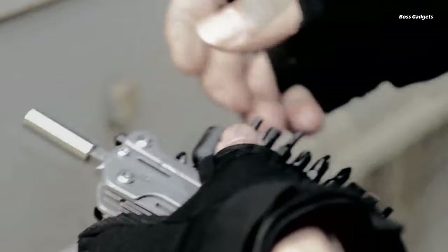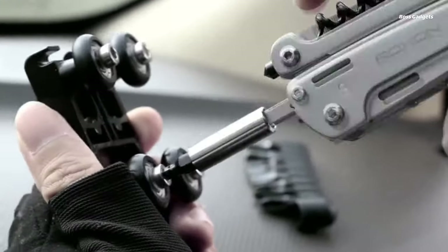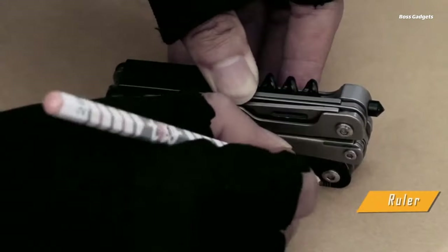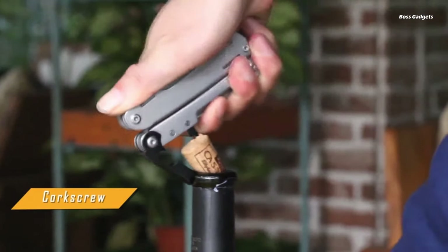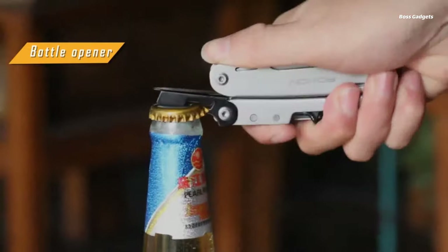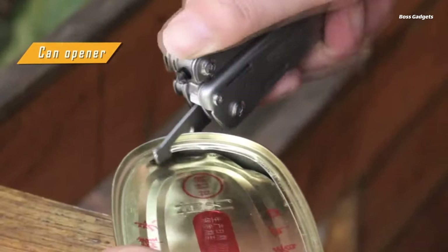Its plier jaws, knife blades, saws, and other components demonstrate superior hardness and durability. From slicing rope, cutting wood, turning screws and bolts, fixing gear on the trail, or handling household repairs, this Multitool equips you to tackle it all. Its compact size fits conveniently in pockets or packs.